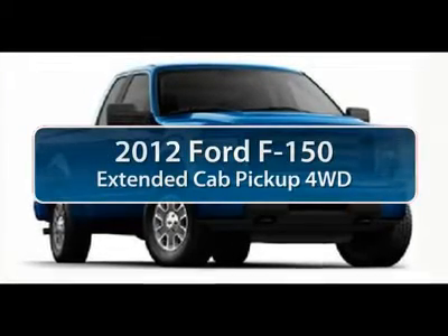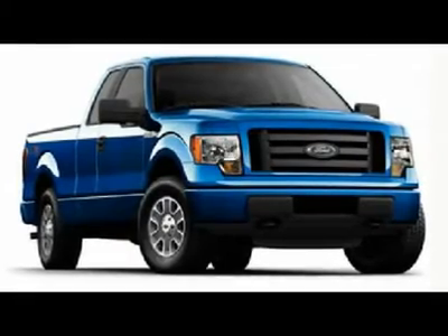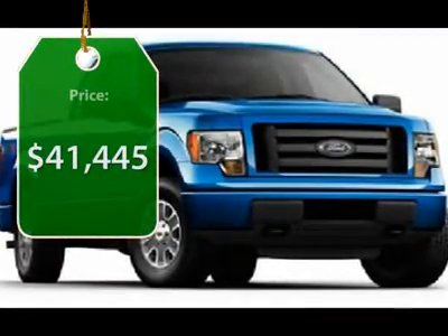The 2012 Ford F-150. A Ford F-150 knows how to handle any situation. It's built to follow orders, no whining, and is priced below $45,000.